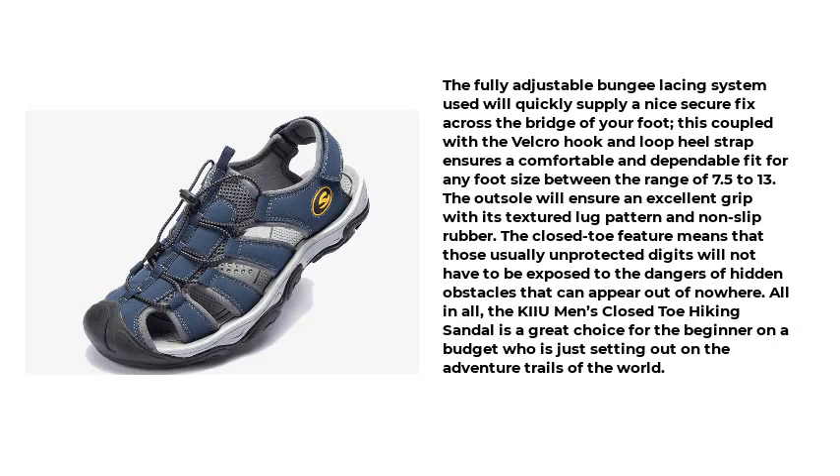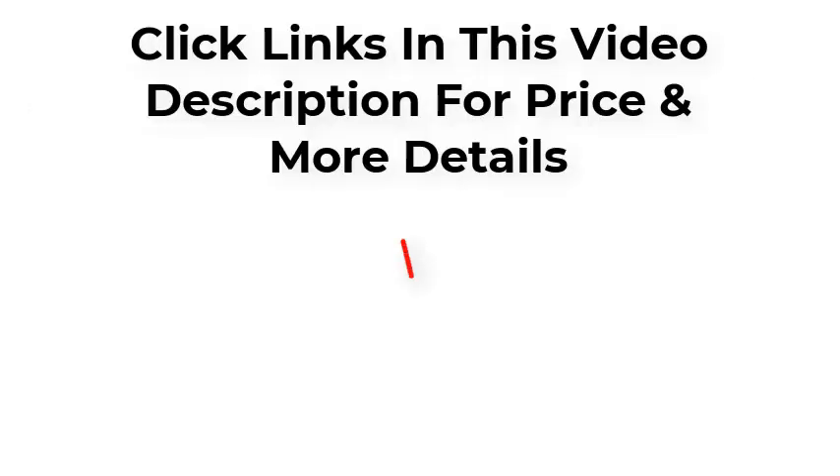All in all, the KIIU Men's Closed-Toe Hiking Sandal is a great choice for the beginner on a budget who is just setting out on the adventure trails of the world. Click the links in this video's description for price and more details. Thanks for watching.